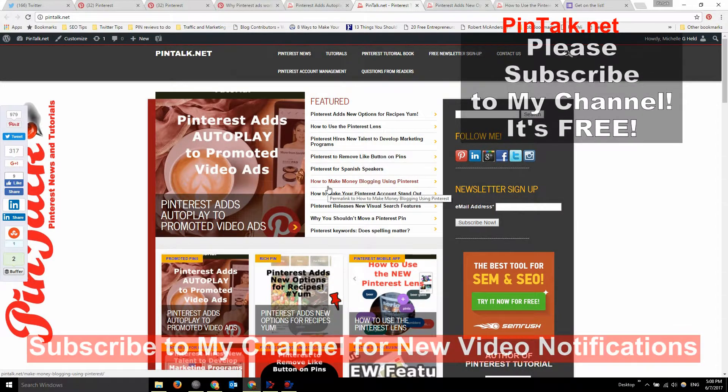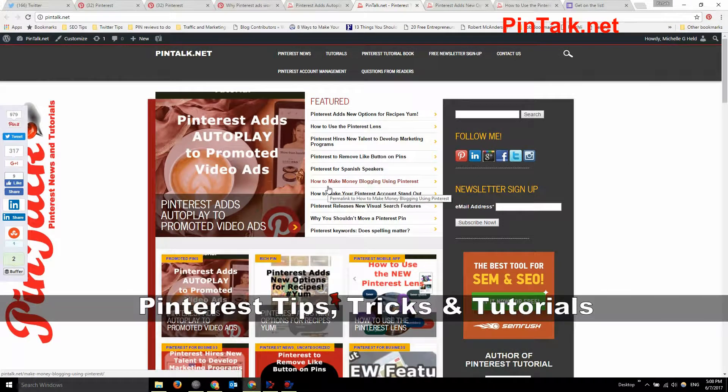If you like this video, please hit the like button below and subscribe to my YouTube channel. I have a new video up every single Saturday with all kinds of Pinterest tips, tricks, and tutorials, and we've been talking a little bit more about advertising on Pinterest lately.